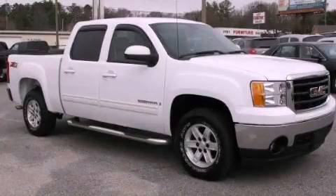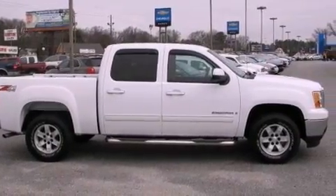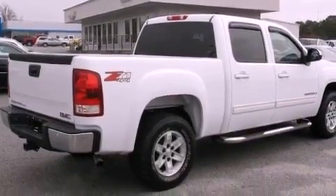This is a 2007 GMC Sierra 1500. It has the power to move what you need and the look too. It features a 5.3-liter, eight-cylinder engine, a four-speed automatic transmission, and four-wheel drive.